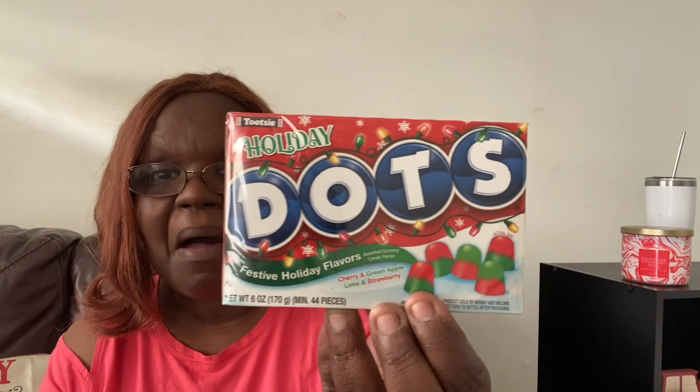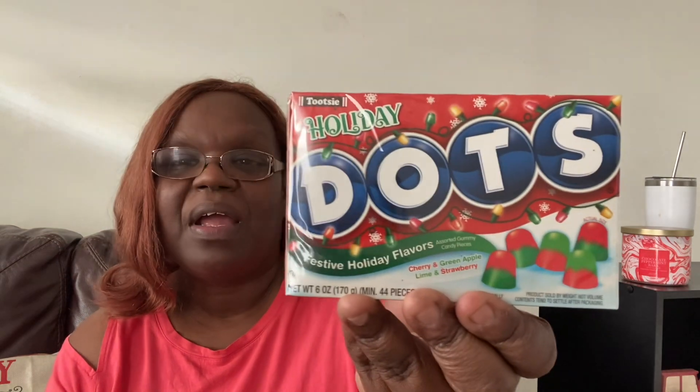I saw these — these are really cute. I saw these holiday cherry, green apple, lime, and strawberry Dots. And I picked these up for my mom. She loves Dots and I know that she's going to love these festive holiday flavors. So I picked that up for her. I'm going to actually have my son drop them off to her. I think she's going to like those.